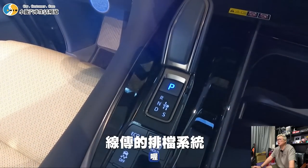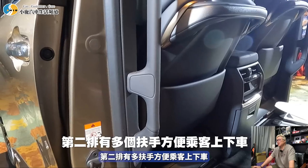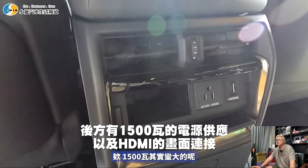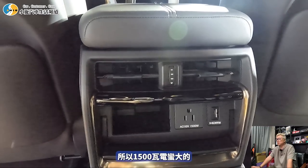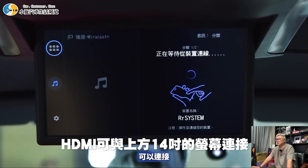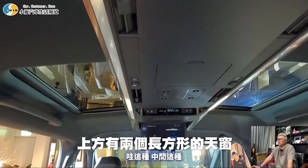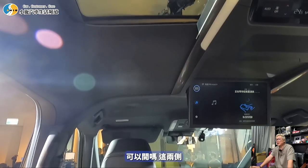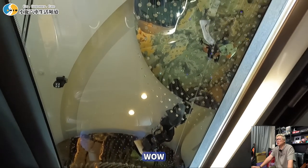第二排有多扶手方便乘客上下車，椅背也有扶手。提供1500W電源，相當於電烤盤的用電量，還有HDMI可以打電動。上方有14吋螢幕可連接和調音樂，兩側有天窗造型採光設計，看起來很高級，但固定無法開啟。